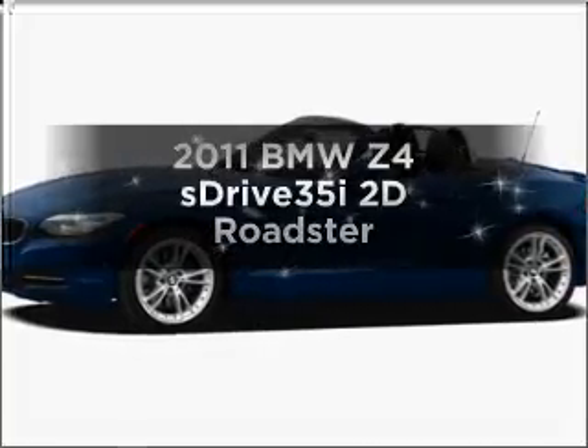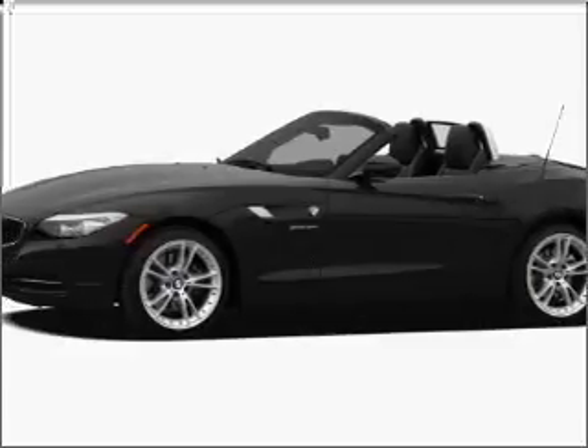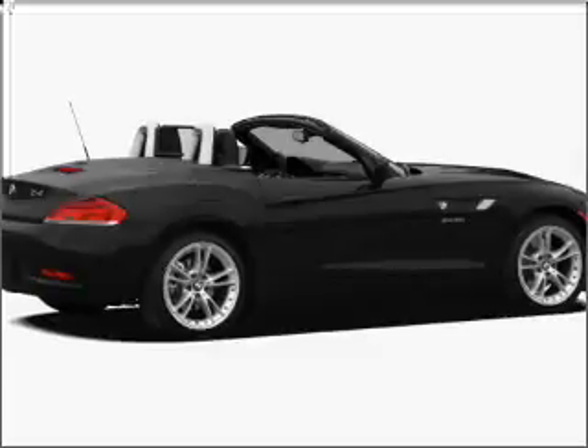Introducing the 2011 BMW Z4. If you're looking for a first-rate auto, this one could be yours today with a reliable engine connected to a smooth shifting automatic transmission.